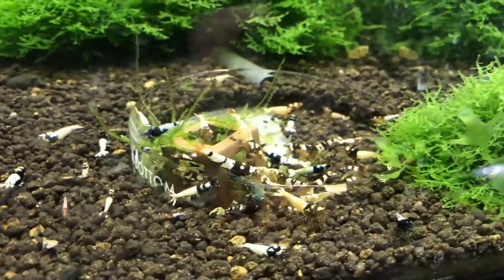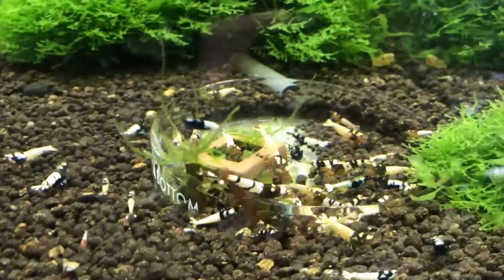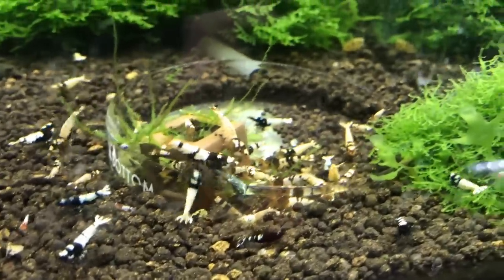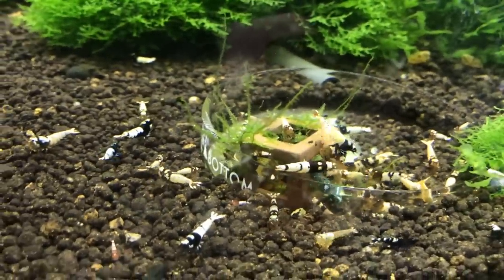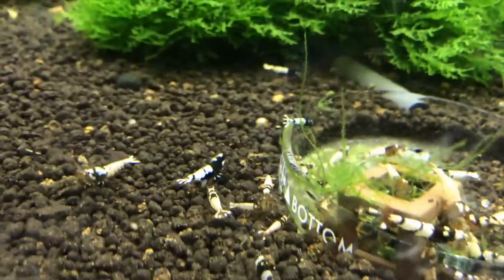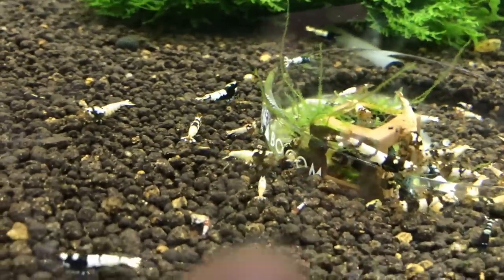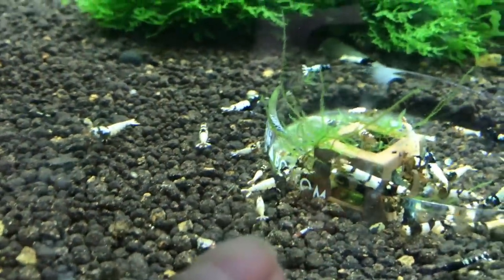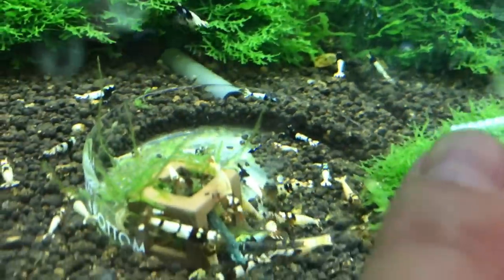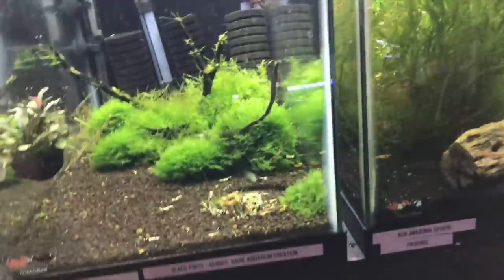The black pinto tank next door is doing well. I culled a lot of the Michelins — there's still a few that I missed — but just watching things progress in this tank to see what eventually comes out of it. For people that don't know what a Michelin is: instead of black, it almost looks brown, or kind of whitish. That would be considered a Michelin. I need to cull these out and put them over in another tank.